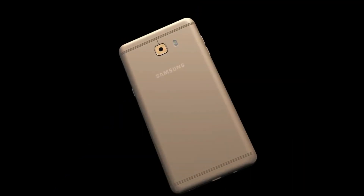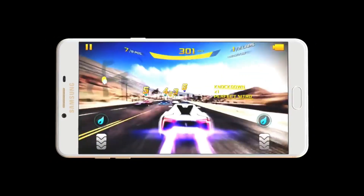The Galaxy C10 will be a follow-up to the Galaxy C9 Pro, which was launched last year with 6GB of RAM, and I expect the C10 to feature the same amount of RAM.